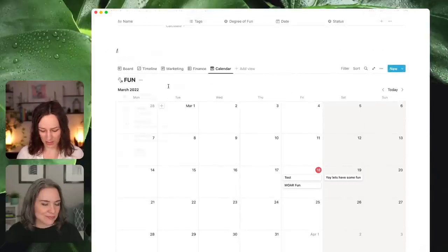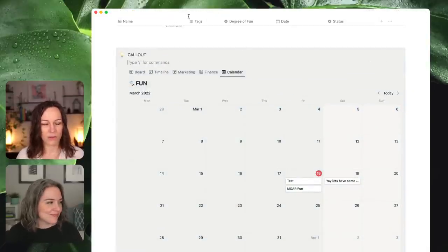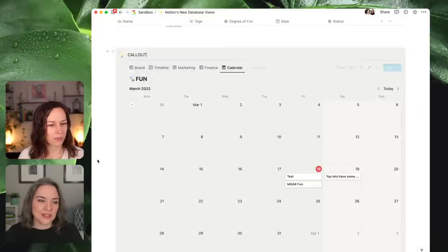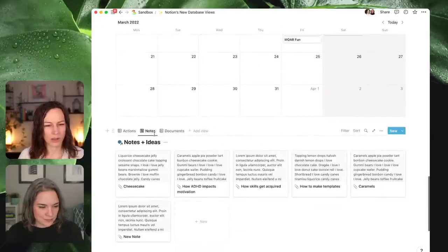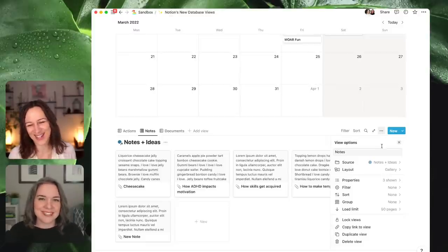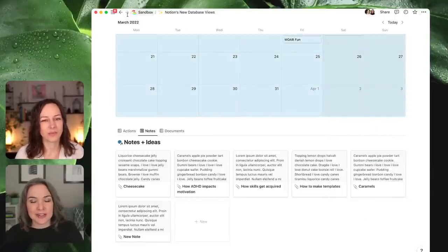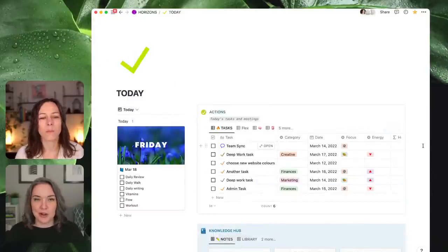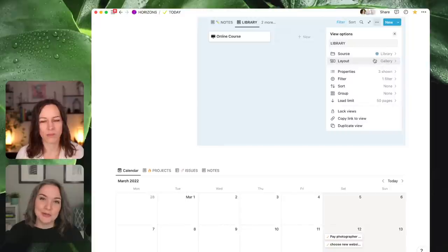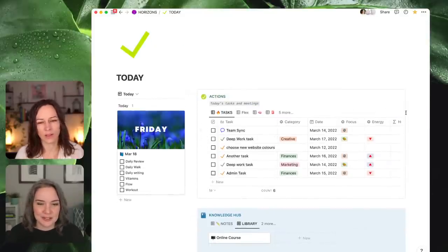I think we've covered most of the features — a lot of it is things are in slightly different locations. Using the term 'layout' instead of 'view' for things like timeline, gallery, board — and 'linked views' instead of 'linked databases,' because now you can have multiple databases pulled into one view. Trying to change some of that language as well.